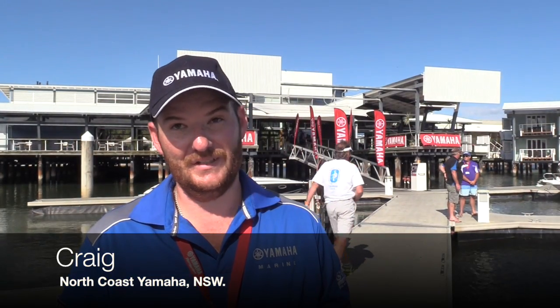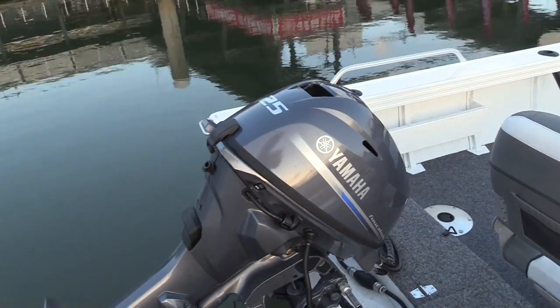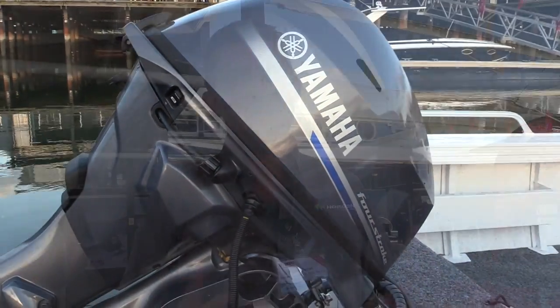The F25 is absolutely game changing. For us particularly, the F25 is 20 kilos lighter now — an absolute game changer. It's still small enough and light enough to be used on and off the transom. We're pushing 4 to 4.2 metre boats with side consoles and 2 to 3 people and it's still handling that. Fuel economy on them is unbelievable. Batteryless EFI — it's a real game changer for Yamaha. It really punches above its weight for the horsepower, so compact and tiny for its horsepower size, which allows us to fit it on more boats. The ergonomics are much better than previous models.